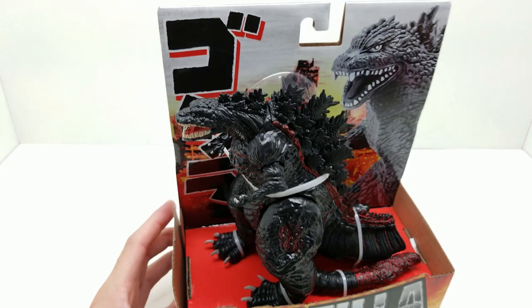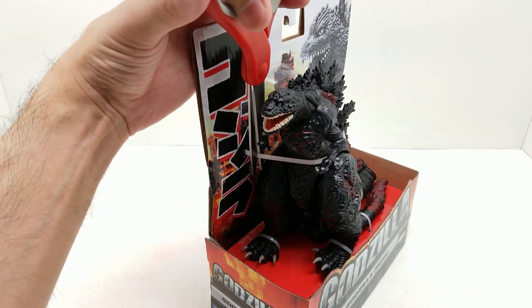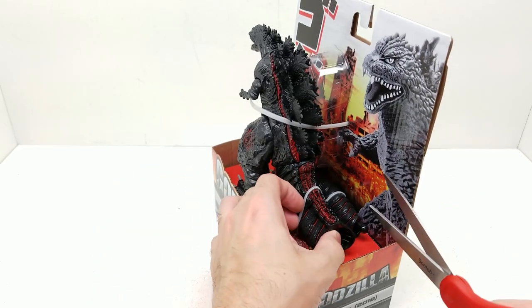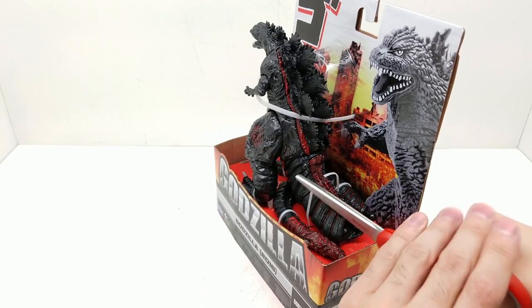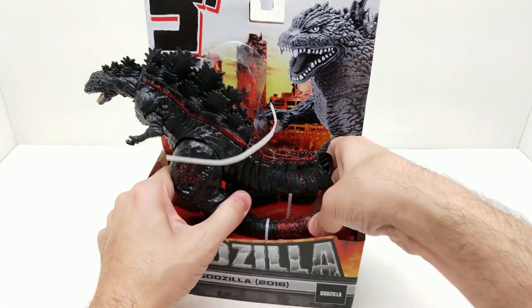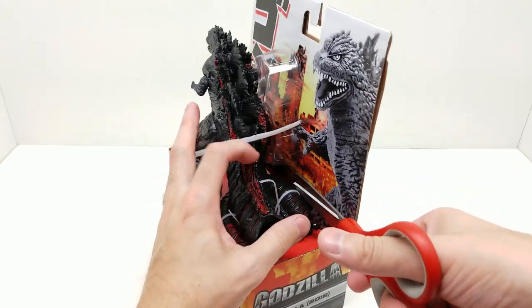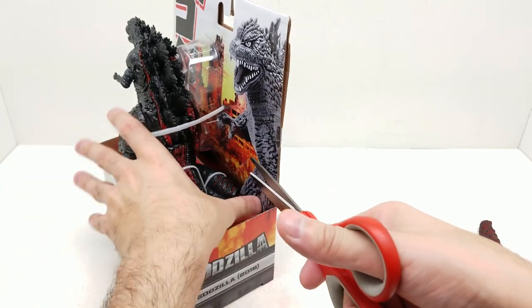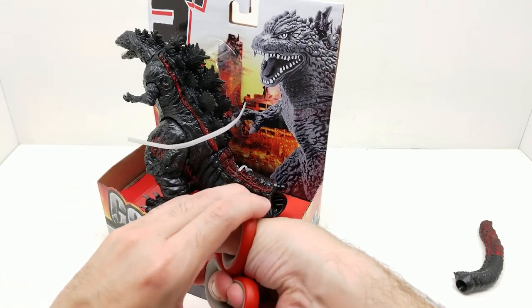Let's pop him out. I can cut from right here. I don't really want to cut too much - I'm going to try not to destroy the package. Let me see if I can slide him out. That didn't work, so I have to cut those ties too. There's nothing I can slide out, so let me just cut these carefully. His tail's going to be extra long. Let me be careful not to damage my Godzilla.